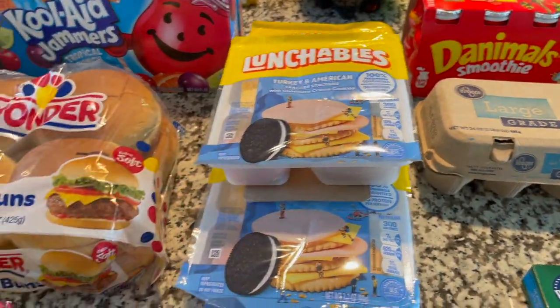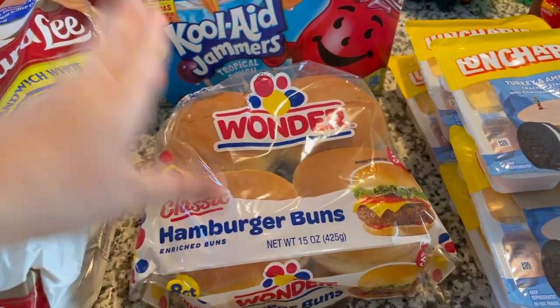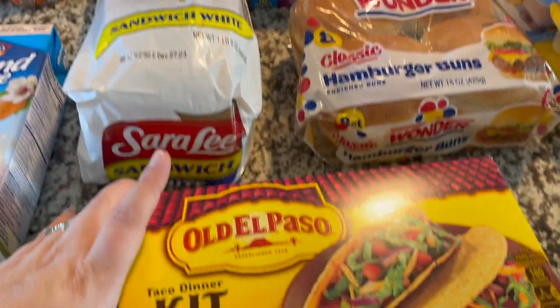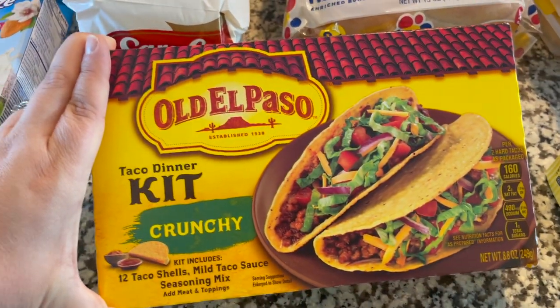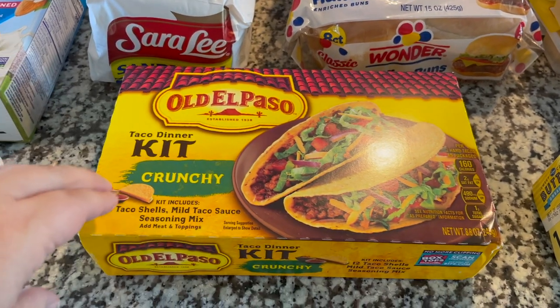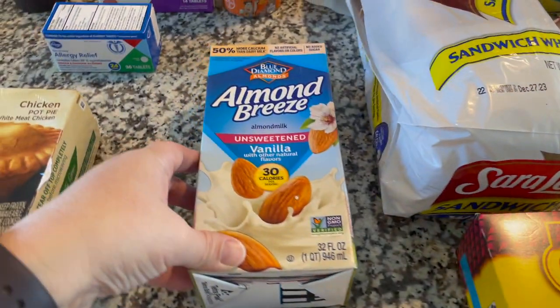Some Lunchables — turkey and American for Joanna, there are five here. Some Wonder Bread for Joanna to make her chicken patty sandwiches, and a loaf of bread to have for the week. Some Old El Paso — this is the crunchy taco dinner kit. I have been craving crunchy tacos lately, so I thought that would be fun for dinner this week.